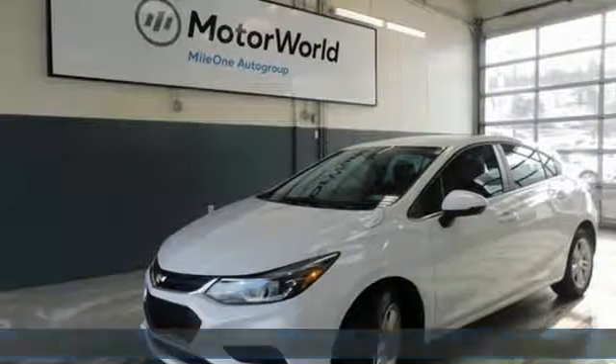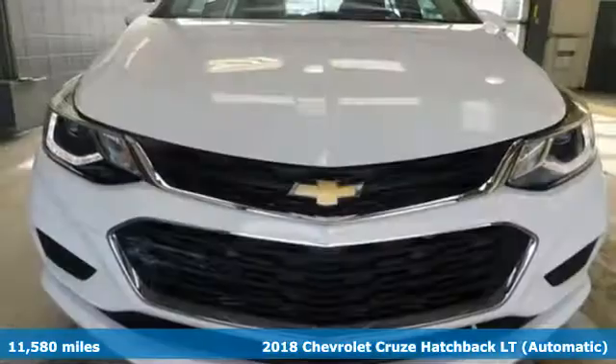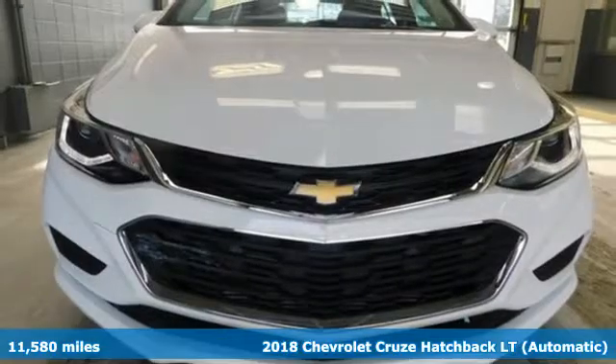Here's a 2018 Chevrolet Cruze. Chevrolet, 100 years of icons.